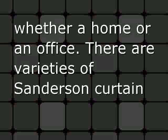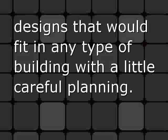A curtain is a very common but necessary thing in any premises, whether a home or an office. There are varieties of Sanderson curtain designs that would fit in any type of building with a little careful planning.